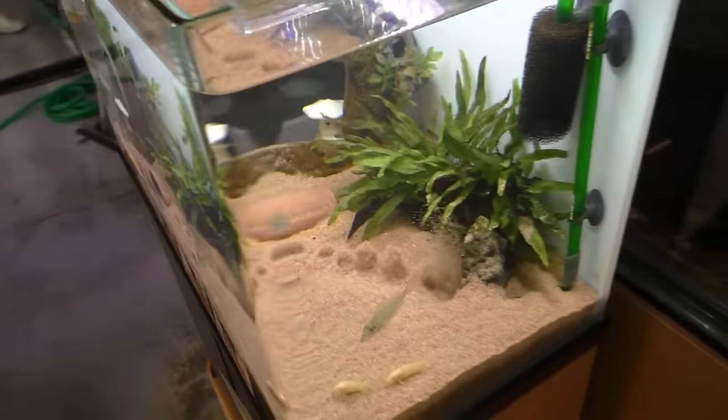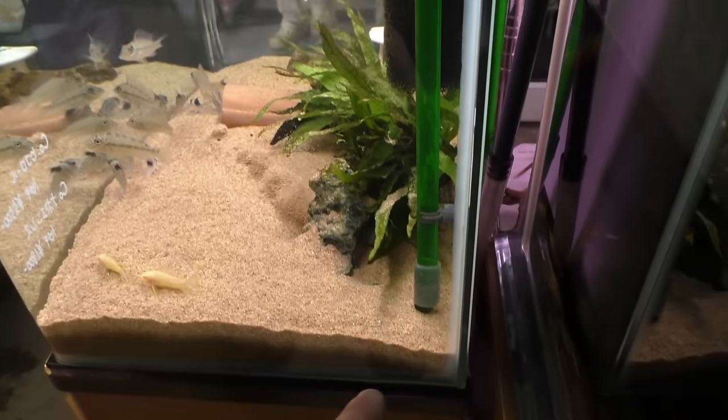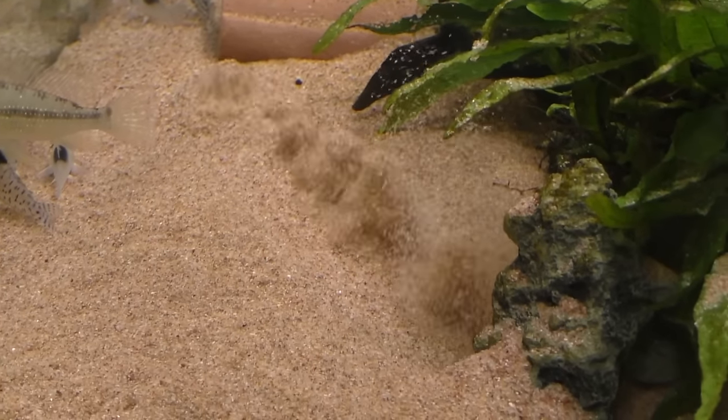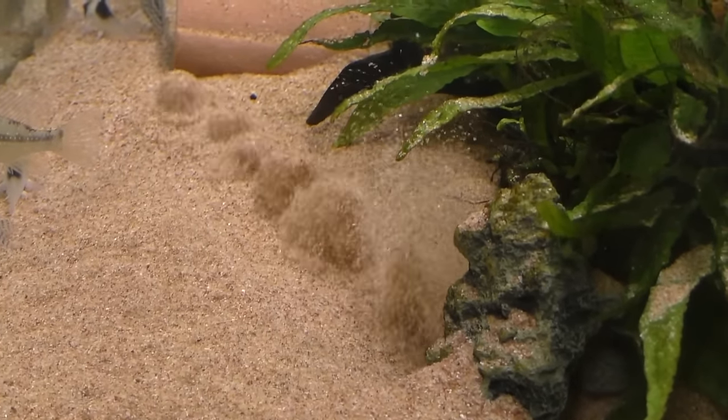I see what they've done — they've put the spray bar, the return for the Eheim filter, under the substrate and it's doing that bubbling effect. That's a really cool effect. I might have to replicate that at home. That is really cool.